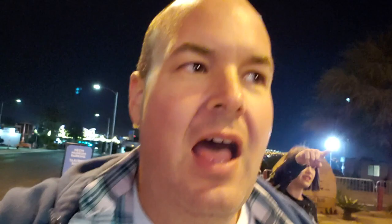They were very strict and reinforcing, telling us that there is no video inside, nothing with a flash, only still photos. So we'll see — it's going to be fun. All right, here we go. The Tim Burton experience at the Neon Museum. Let the photos begin.